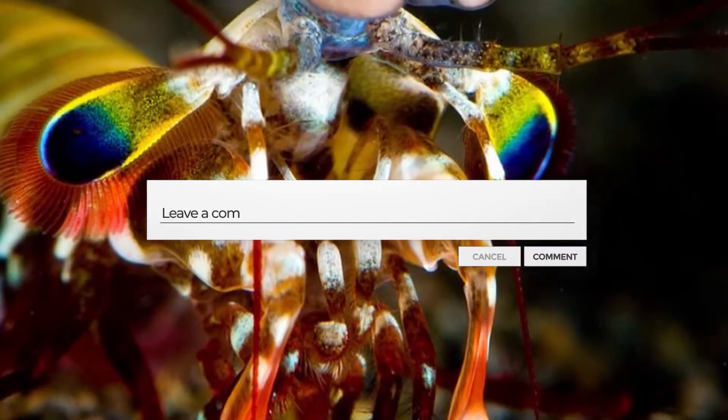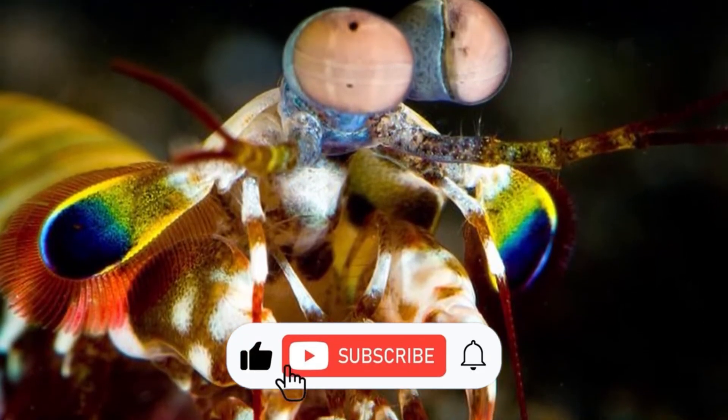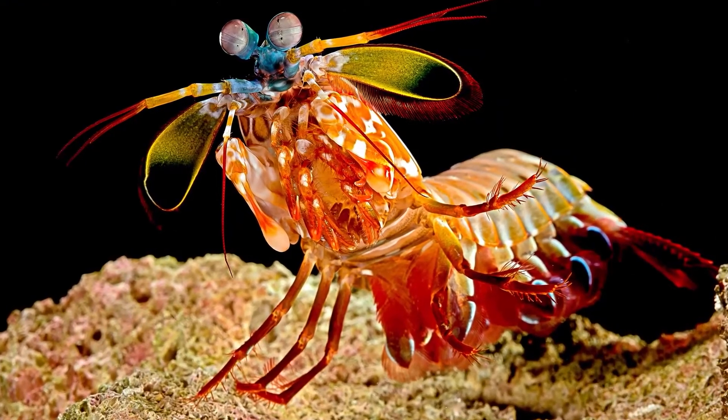Leave a comment and let us know what you think. Thank you for watching. Don't forget to like the video and subscribe to the channel if you haven't already, and turn on notifications because the next video is going to be a great one.